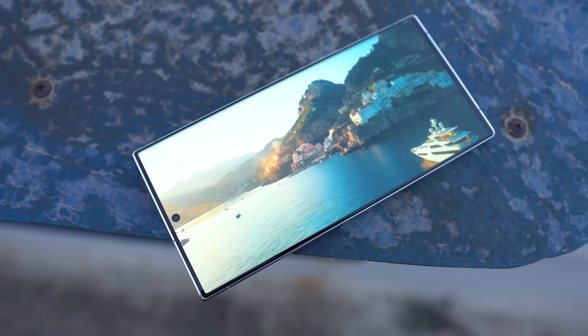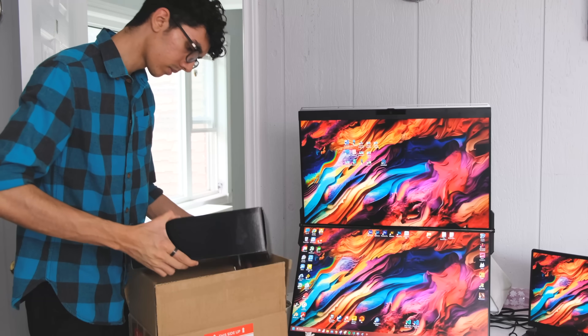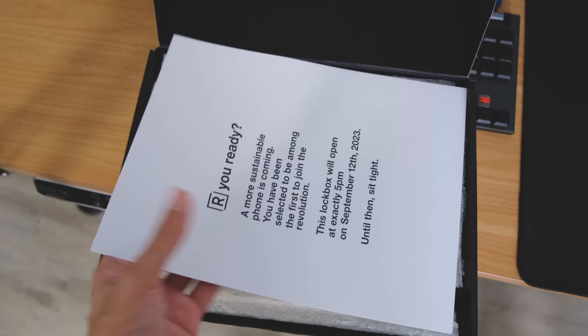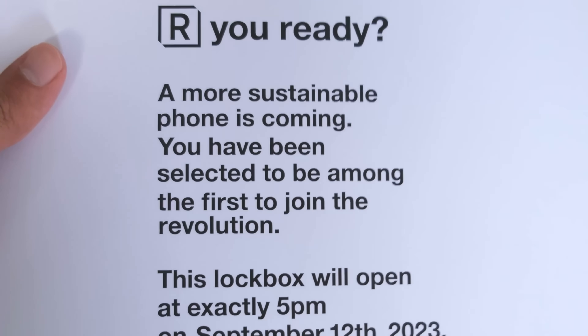Today I came back to the house and found a mystery package in the mail from a mystery tech company. I legit have no idea what is inside, so we're gonna have to take a look at this together. I'm so impatient, so I'm just gonna open this and see what's inside.